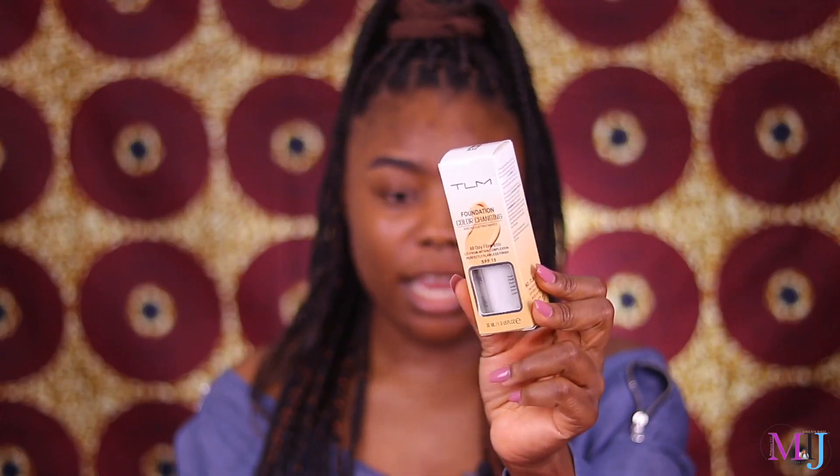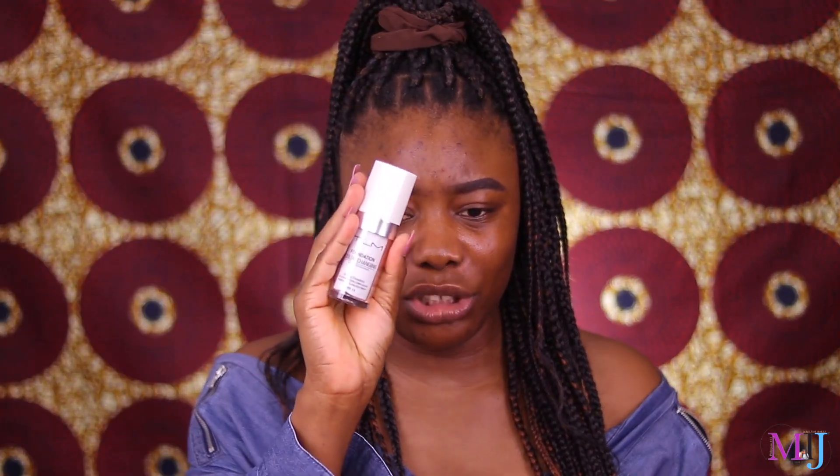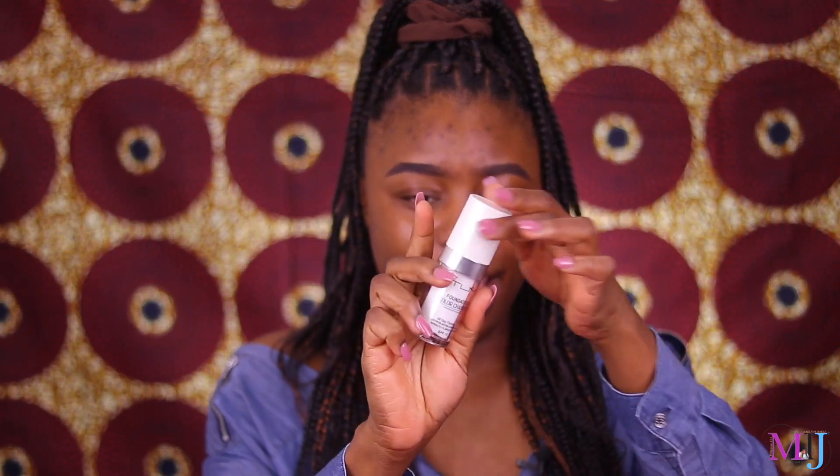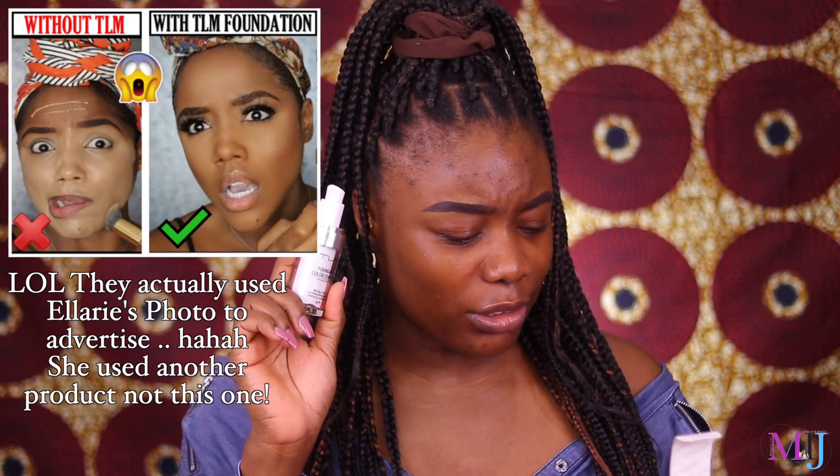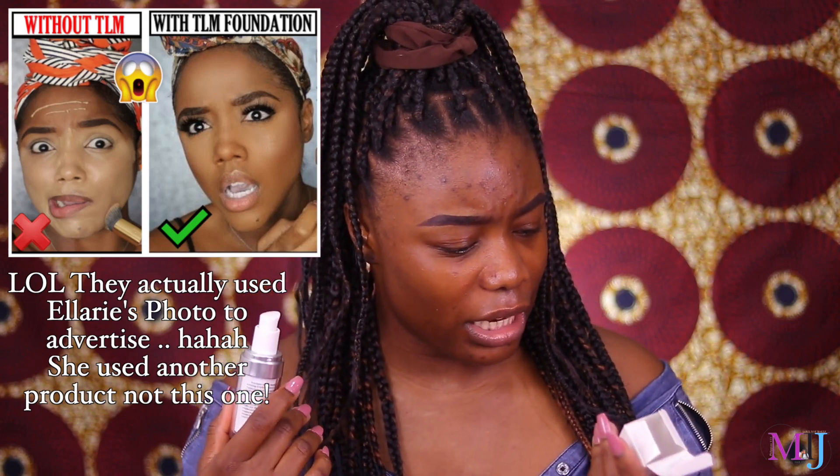This is what it looks like — it is literally white. It is literally a legit foundation bottle, and it comes with a pump. Now, my sister swatched this and when she was swatching it, I had to leave the room — I didn't want to know if it works or whatever. When I came back, she was smiling a bit but trying to hide it, so it doesn't really sound good. Apparently this is supposed to change into the colour of your skin — even though it's white, it's supposed to adjust to your natural skin tone.